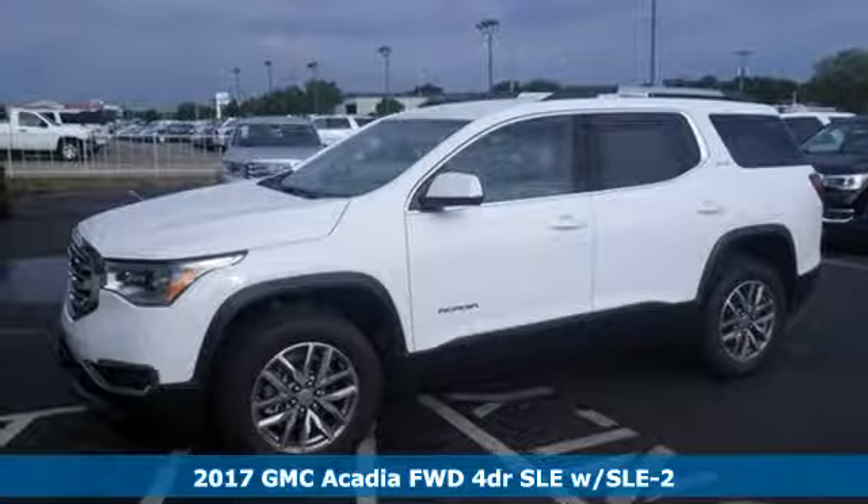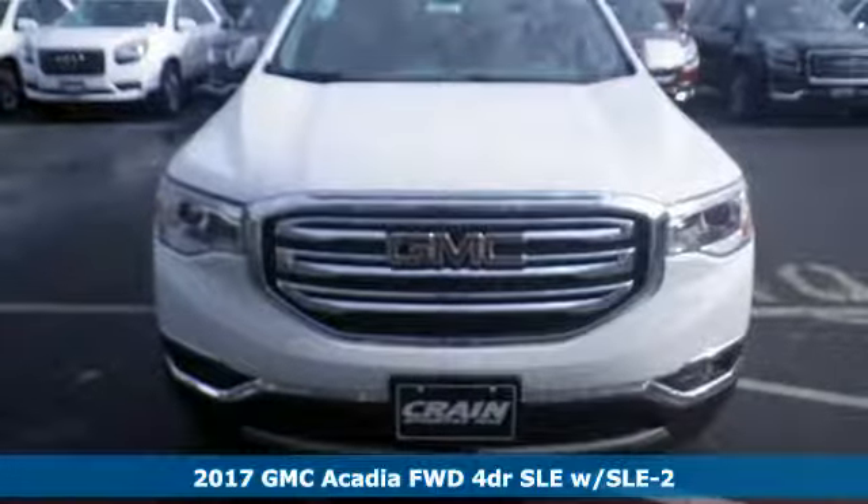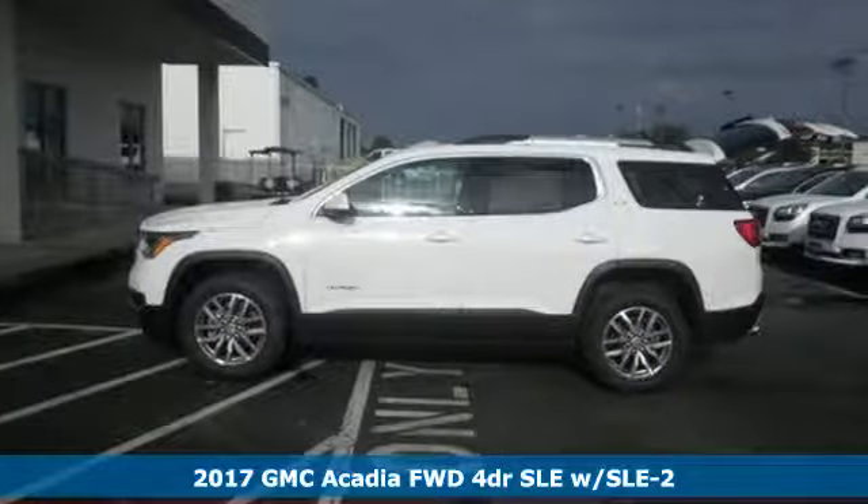It's a 2017 GMC Acadia. A poised stance and slimmed down figure ready for your command, with strength and versatility that keep you composed.